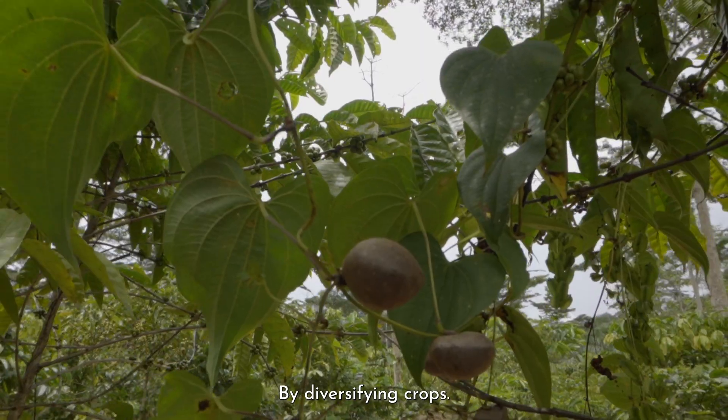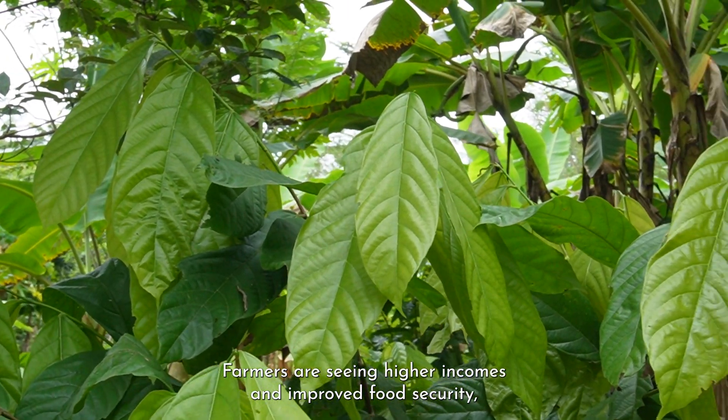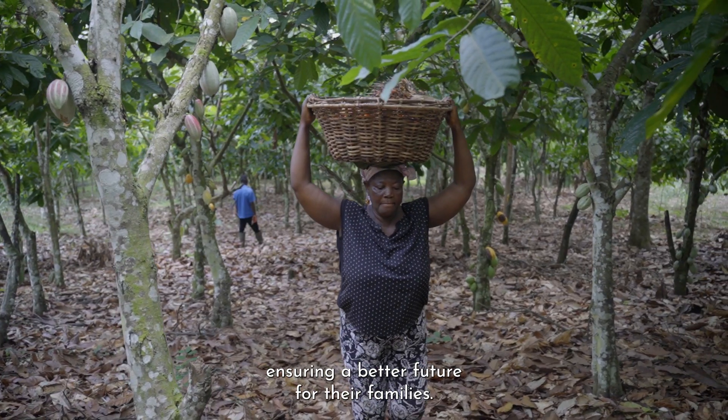By diversifying crops, farmers are seeing higher incomes and improved food security, ensuring a better future for their families.